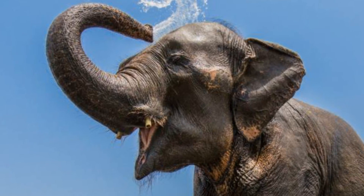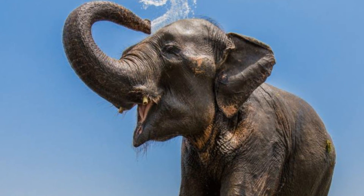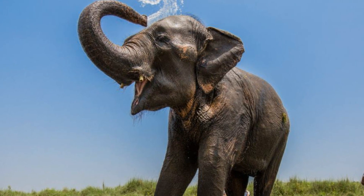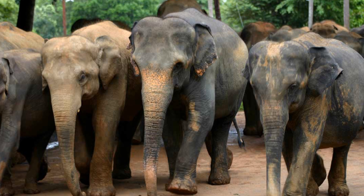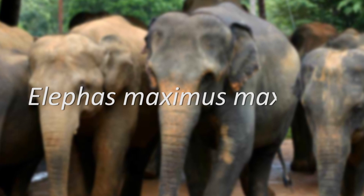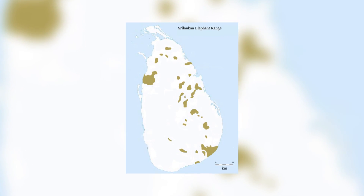Going down to even smaller taxonomic rankings, there are 3 subspecies of Asian Elephant, and one population that may be a distinct subspecies, though it has not yet been officially recognised as such. The largest of these subspecies, the Sri Lankan Elephant, Elephas maximus maximus, today only inhabits various fragmentary areas on the island of Sri Lanka.